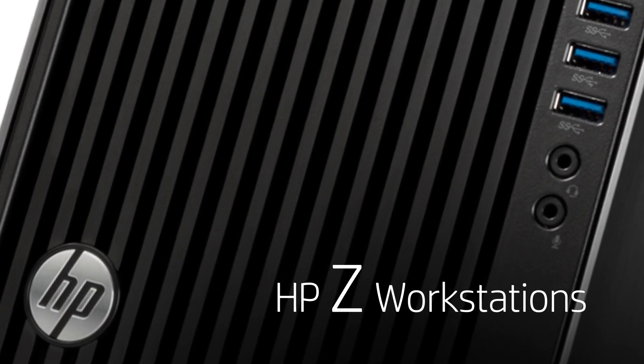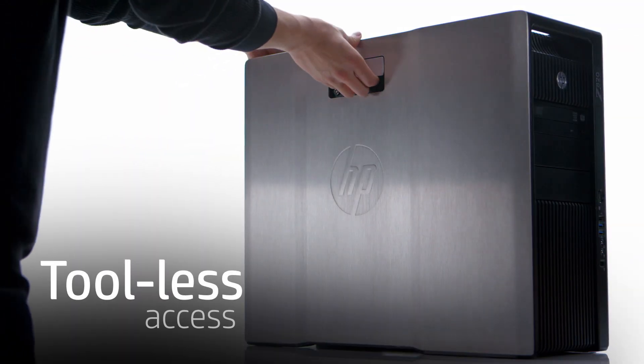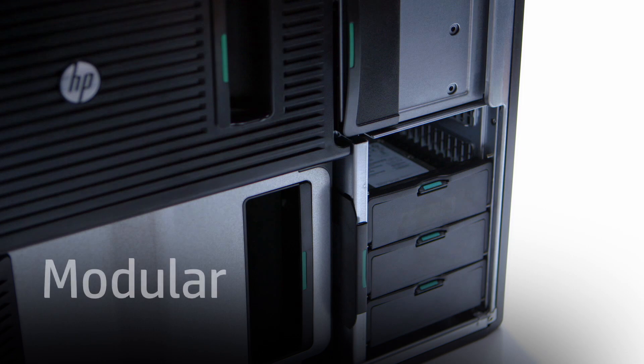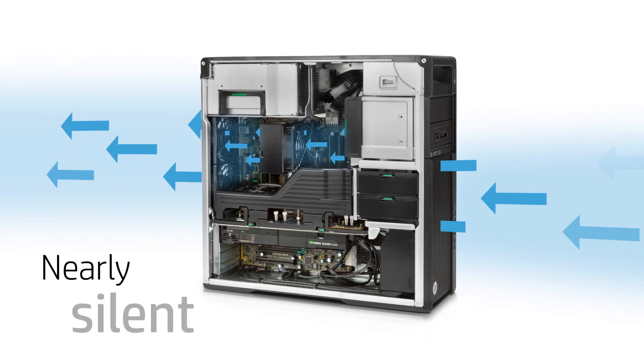HP Z workstations deliver cutting-edge innovations like breakthrough industrial design. Tool-less access makes upgrading easy, while a modular clutter-free interior maximizes airflow, creating a nearly silent work environment.